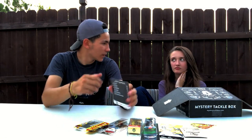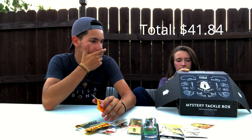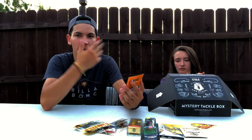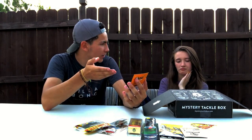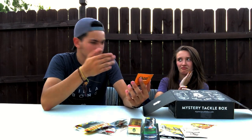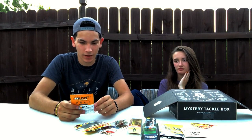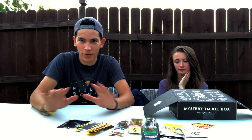So you can add up what everything cost. The box itself is about $26 and you get around $41 worth of bait, so you're basically getting it at close to half off. That's pretty cool. Alright, we're done with the mystery tackle box — let's move on to the fishing care package.